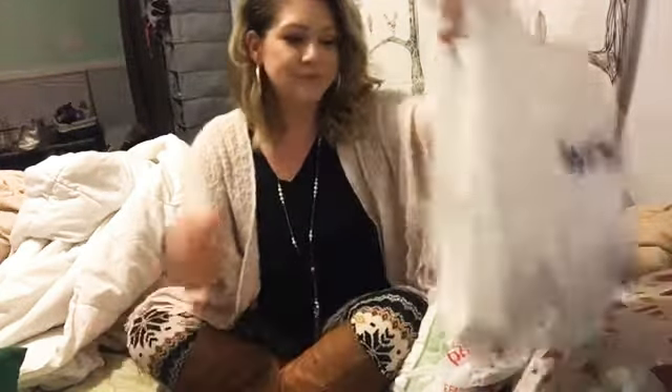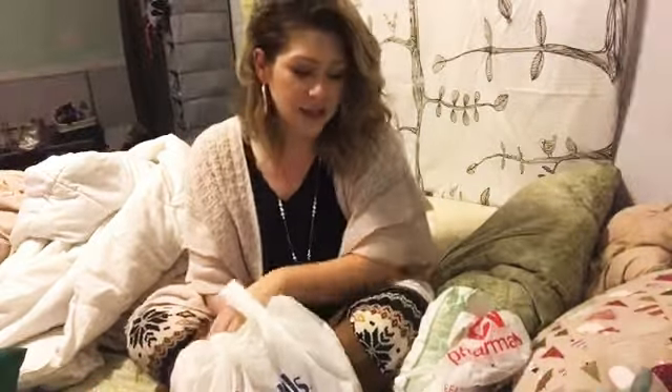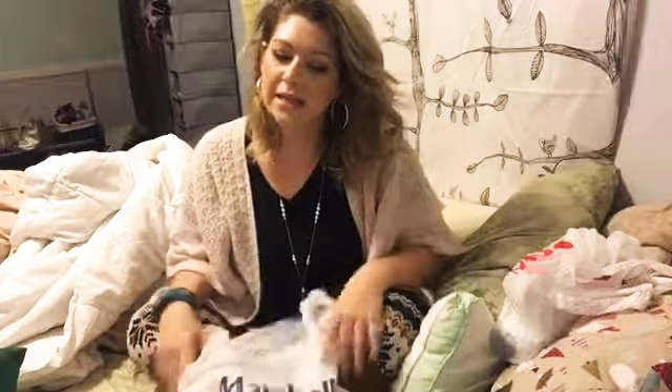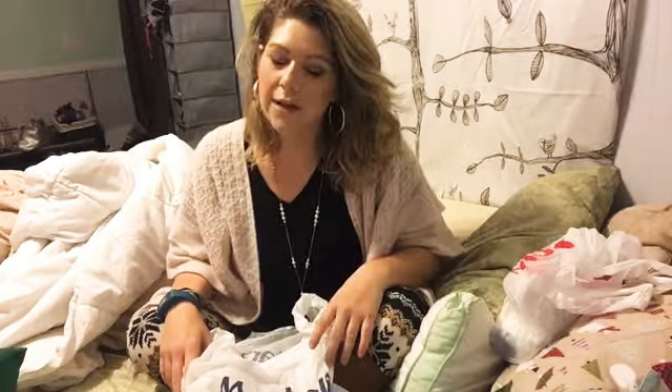Hey guys, welcome back to my channel. If you're new here, my name is Linda Nicole. Before you leave, make sure you subscribe and give my video some love. So today's haul is going to be just a quick little Marshalls haul — I went there after work today and got a couple things, but I also went to CVS for some boring things I needed.